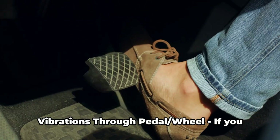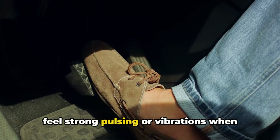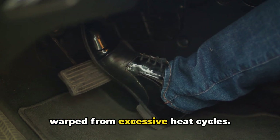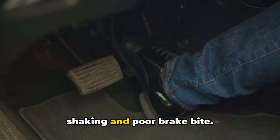1. Vibrations through pedal and wheel. If you feel strong pulsing or vibrations when applying the brakes, the rotors could be warped from excessive heat cycles. This uneven surface causes annoying shaking and poor brake bite.